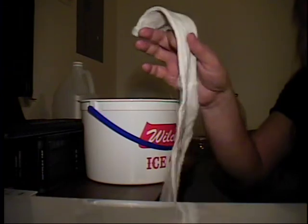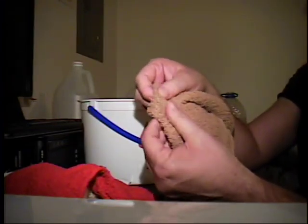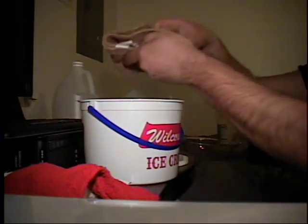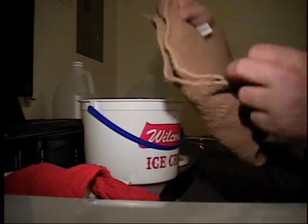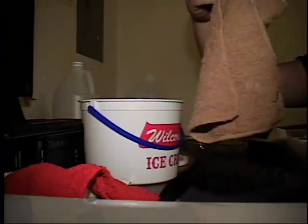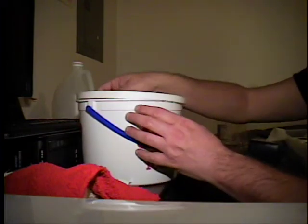You can even use something like a sock to wipe yourself with if you have to. Take your washcloth, dip it in your water, pull it out, and rinse it out real good. Pull it up and wipe. Flip that over and wipe. Open it up, flip it inside out, fold it up, wipe, and wipe with the other side. Then put it right back in your water with your vinegar. Take your hand, swish it around, clean it up a little bit, and put your lid on it.